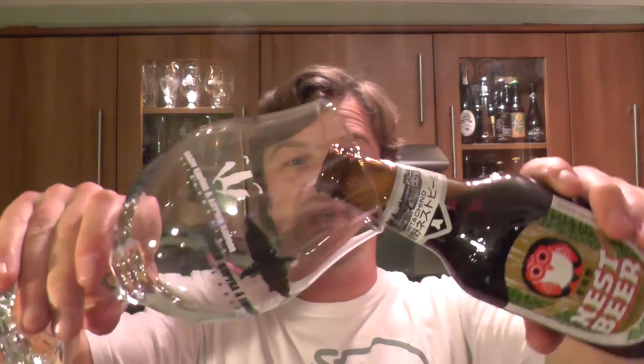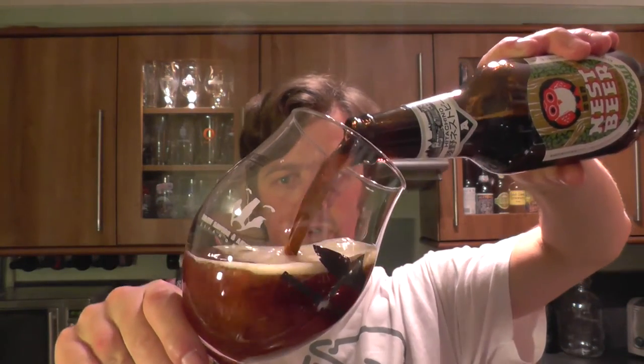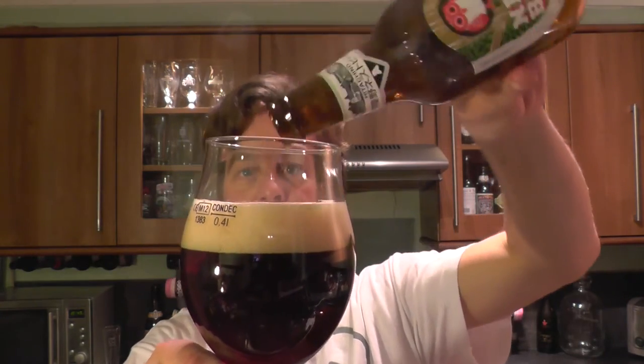Nice bit of smoke on the opening. I'm a fan of their beer. Their Pale Ale was lovely, their White Ale was very nice, and their Sweet Stout with Lactose was just really, really good.